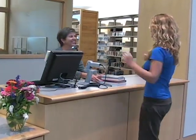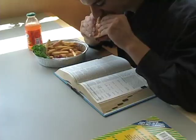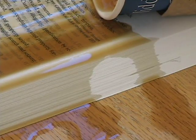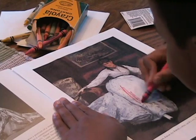And when you borrow materials from the library, please protect them from the weather, food, children, and pets.